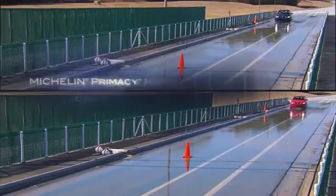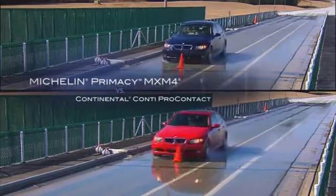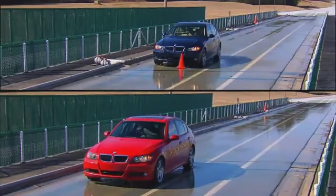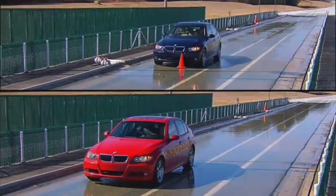We put the wet stopping capability of this new Michelin luxury touring tire to the test against the Continental Conti ProContact. The results are impressive — the Michelin Primacy MXM4 tire stops up to 19 feet shorter.